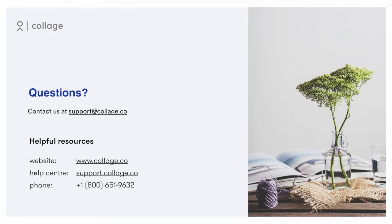If you have any questions about Collage's digital benefits management, our team is available to help. Simply set up a call or a live demo for a full overview. Thanks for choosing Collage.